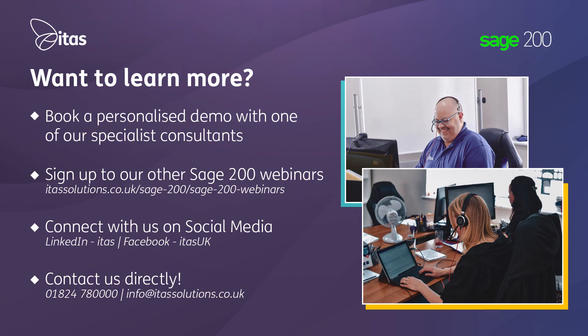So if you would like to see Sage 200 in action, check out our on-demand Coffee Break demo available at our website www.itassolutions.co.uk, or give us a call to speak to one of our expert Sage specialists who can offer advice across the full Sage product range.